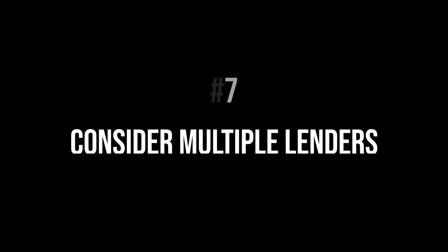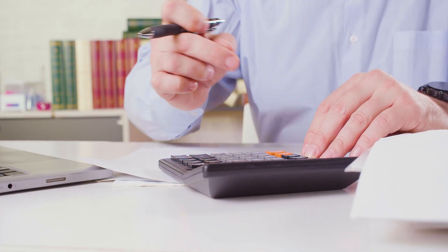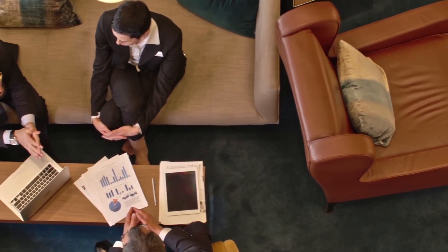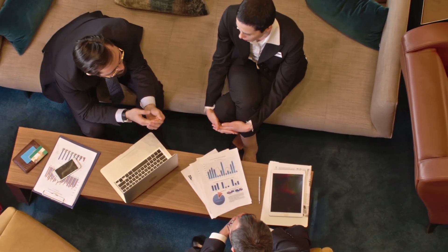The last tip is to consider multiple lenders. It's not one size fits all — every loan will have its own terms and its own risks. At the end of the day, you want to be comfortable with what you're getting and you want it to make sense for you and your business. Feel free to look at other options online. When I say consider multiple lenders, it's not about applying everywhere and getting hard pulls on your credit like at a dealership. You want to protect your credit while still making a smart decision. Look for a company like ours that gives you multiple offers — five or ten different options — so you can pick and choose without hurting your credit.